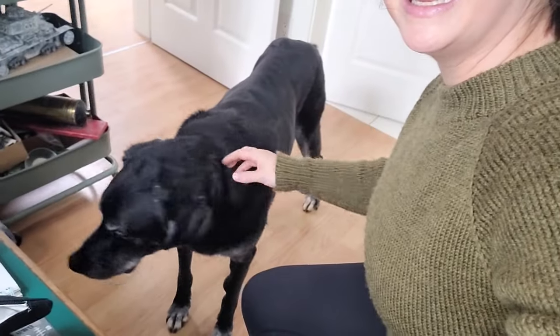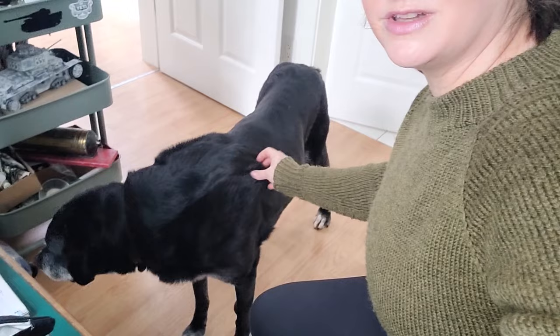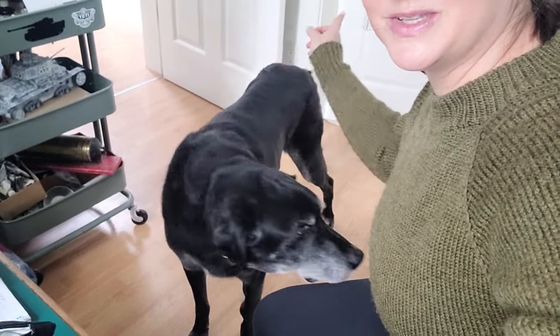Sammy is my 14-year-old senior Labrador. You can also see my husband does scale modeling — there's his little cart of scale modeling stuff. I'm glad Sammy came for a visit!